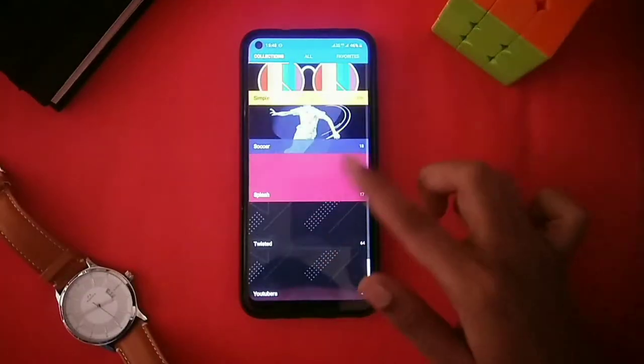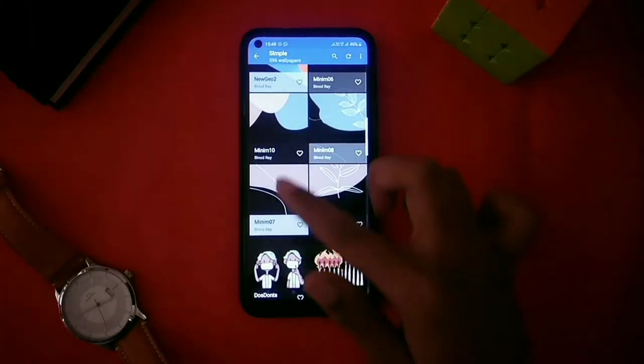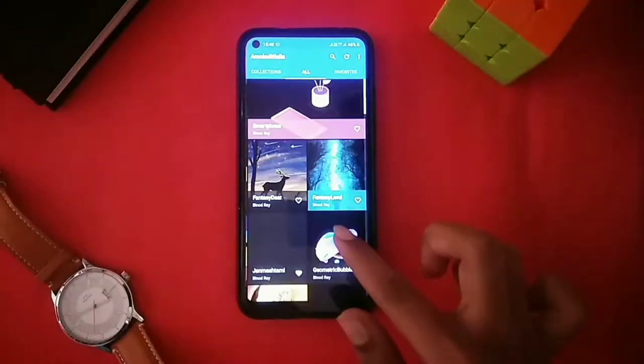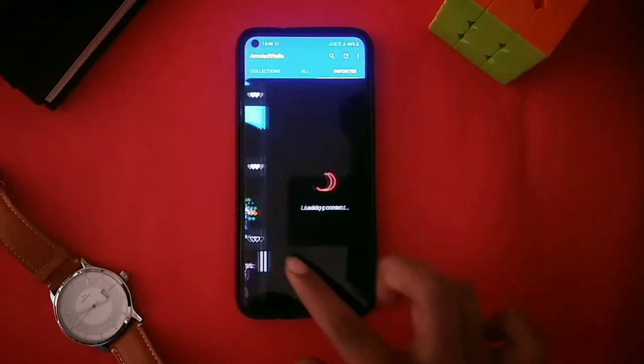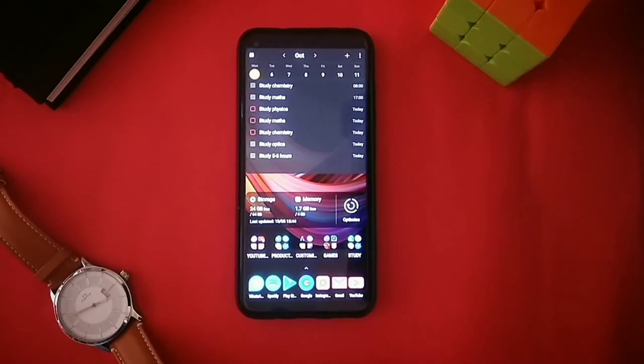New wallpapers are uploaded regularly on this application. The wallpapers on this app are really aesthetic as well as minimal, which look really great on your home screen. If you like this app, don't forget to check the description box — the link of the app will be there.